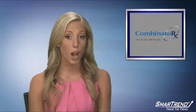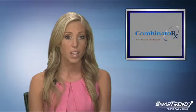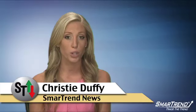Afterwards, we expect it to move upward with its peers in the SmartTrend biotechnology industry. I'm Christy Duffy for SmartTrend News. For more on how you can become a subscriber of our SmartTrend Alert system, visit our website tradethetrend.com.